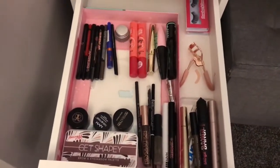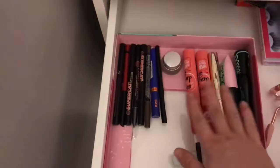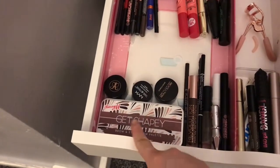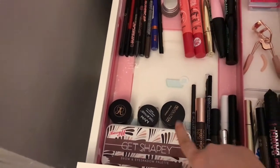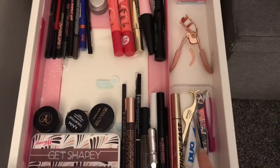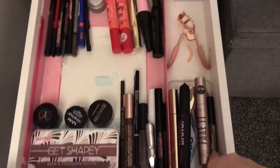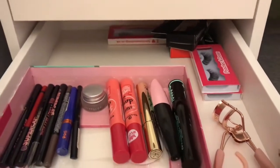My next drawer looks a little bit more put together — still messy, but it is what it is. At the back are all my eyeliners, then mascaras I haven't yet opened so I can separate used from unused. I have all of my brow products in one section — my pomades which are my favourites, a brow shadow palette from Barry M, brow gels, and pencils. Then a section for mascaras I'm currently using, tweezers, lash glue, and all my lashes at the back looking a bit of a mess.